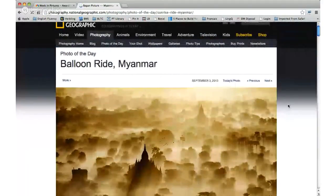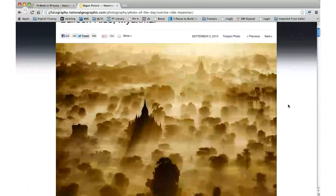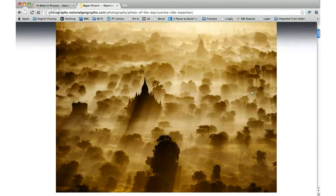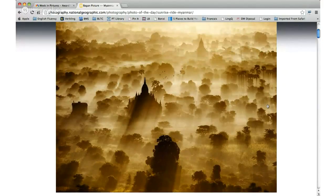The next photo is called Balloon Ride in Myanmar — that's kind of a wild one. How would you describe what's going on in this photo? It's a sunrise or a sunset, I couldn't tell. You can see tree tops, you can see a roof of something like a temple, and you can see the sun through the treetops. Some gray and green — yeah, it's the dawn.